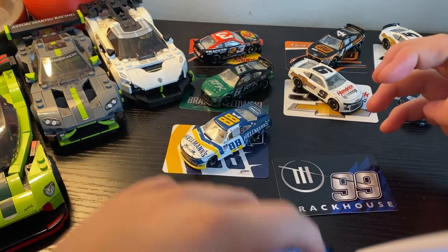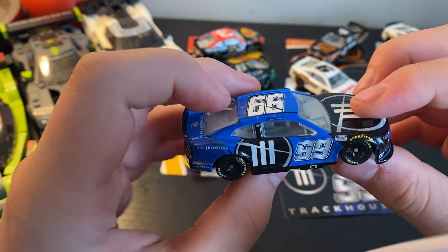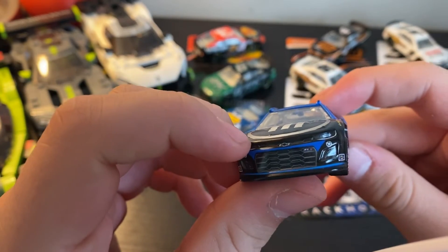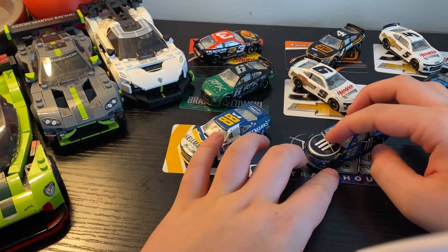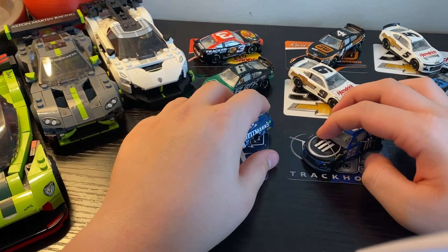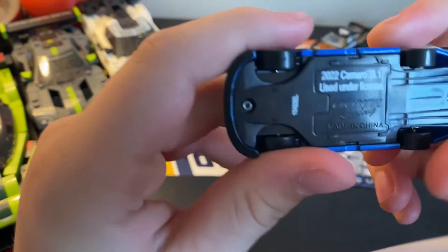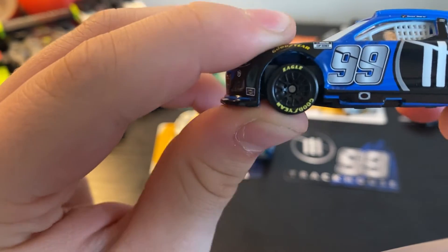Other than the obvious Lionel quality control issues with the wheels, everything else is fine. We've got Trackhouse all over the car, a big Trackhouse logo on the sides, and I love the number design for the 99. Goodyear on the wheel wells. In terms of cup cars I got four Chevys and three Fords, plus one extra Chevy Xfinity car — a certified Lionel moment on this channel.